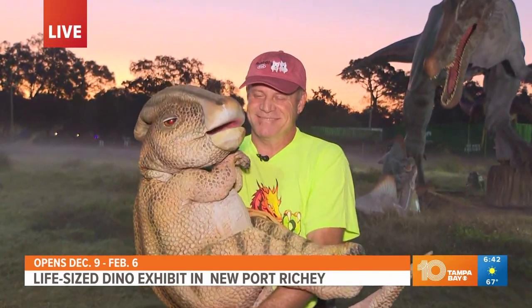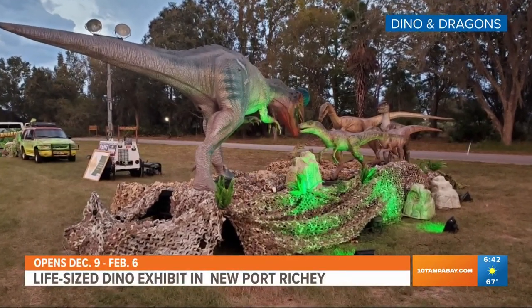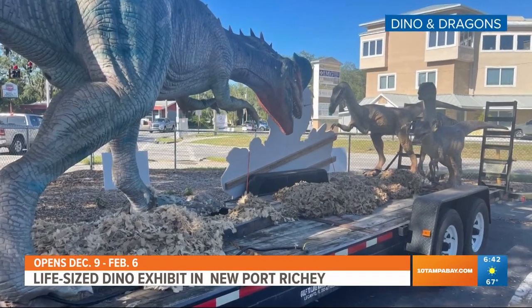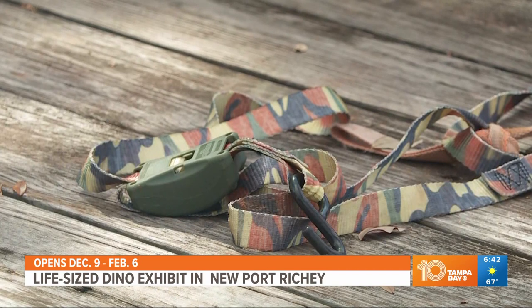They are not the only dinosaurs out there. We have about 100 species of dinosaurs and dragons. Behind me is a spinosaur. In the background, we have a mosasaur and a chimaera saur. The mosasaur is over three stories tall. The spinosaur behind me is over two stories tall, so lots of large ones.